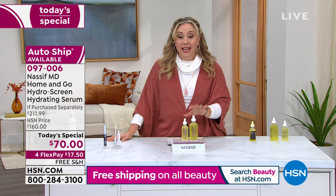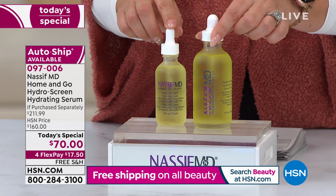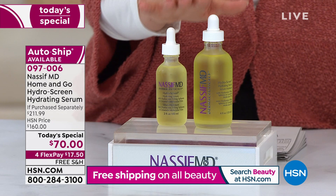You can do it however you want — have one to travel with, one to keep in your vanity, one for you, one for your husband. Most people are getting the auto ship. The auto ship is definitely going to sell out earlier in the day at 6 PM — we've only got a few hours left of this Today's Special. It has been the most popular auto ship, which just means you're able to order it again at the same price.